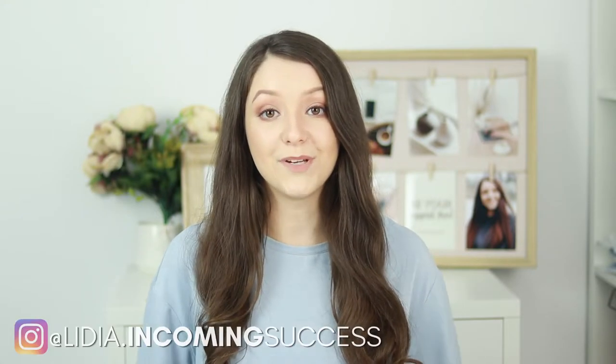I'm Lydia and on this channel we talk about social media marketing for business and making more money online. So if you're interested in these topics make sure to click the subscribe button below. Let's begin with the settings that you need to do in your Facebook commerce manager to ensure approval for Facebook and Instagram shopping.